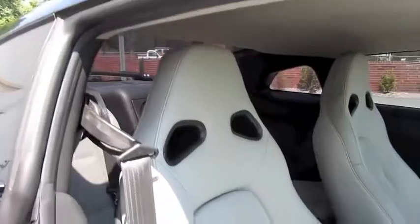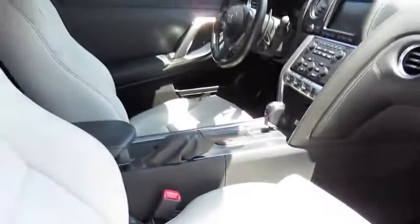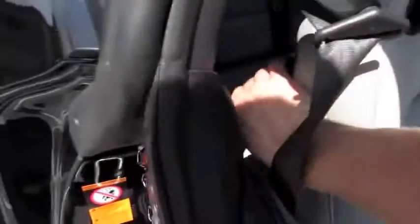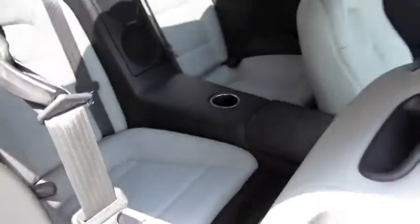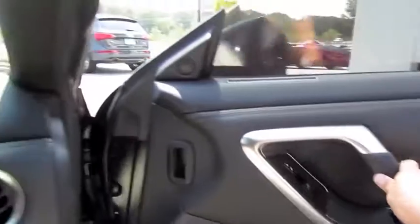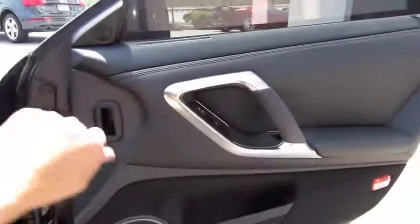Same power adjustments for the passenger seat, aside from the tilt of the bottom cushion. There's also a leather-stitched dash on this side, and your integrated iPod cable in the glove box. Absolutely beautiful sports car.